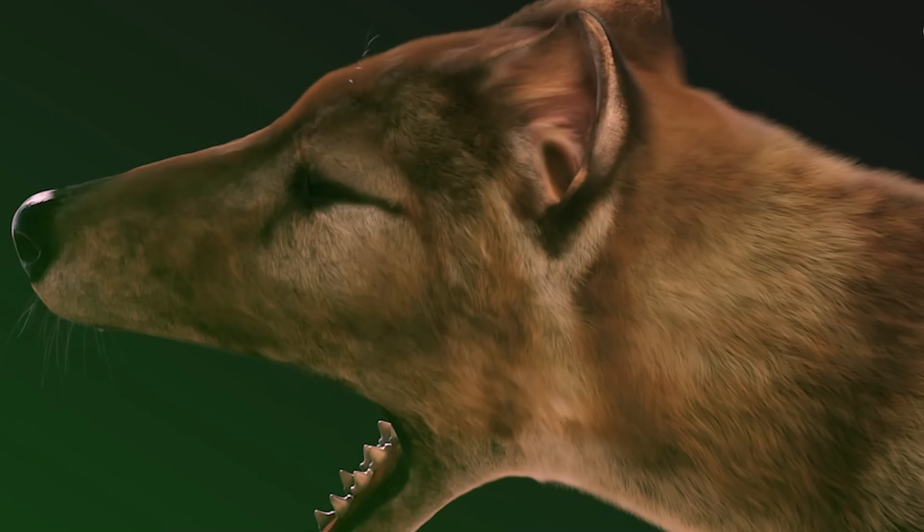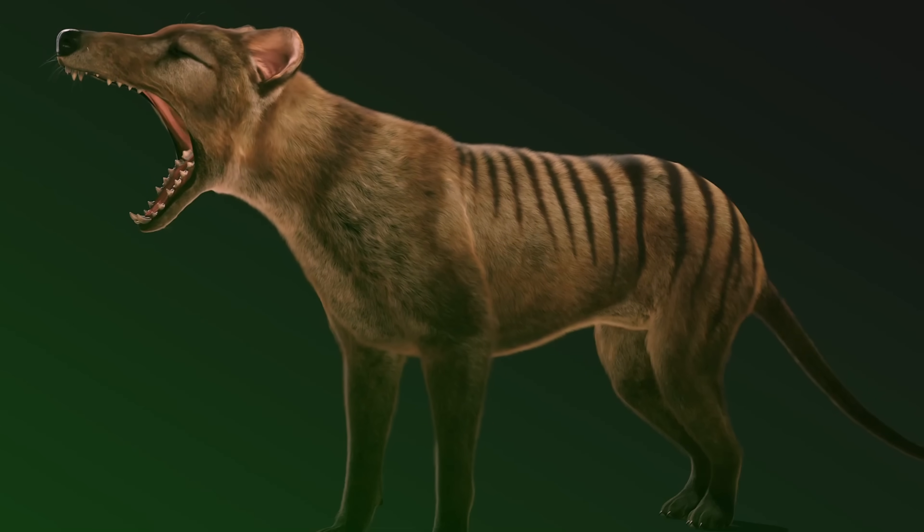It's just incredible to think that I'll get to see a thylacine in my lifetime one way or another. Make sure you like, subscribe, and stay tuned.